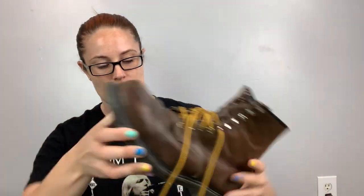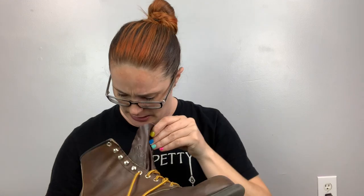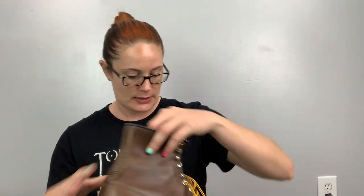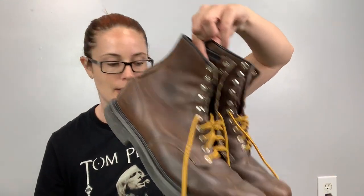First up, somebody put these bad boys back — these are called Red Wing. Way to start off with a bang! I think they put them back because they couldn't see the size, because that's the only thing I can't find. Red Wing, made in USA, they're in great condition. I haven't cleaned or washed anything yet — straight from the bins — so I'll just have to figure out what size these are and then list them.